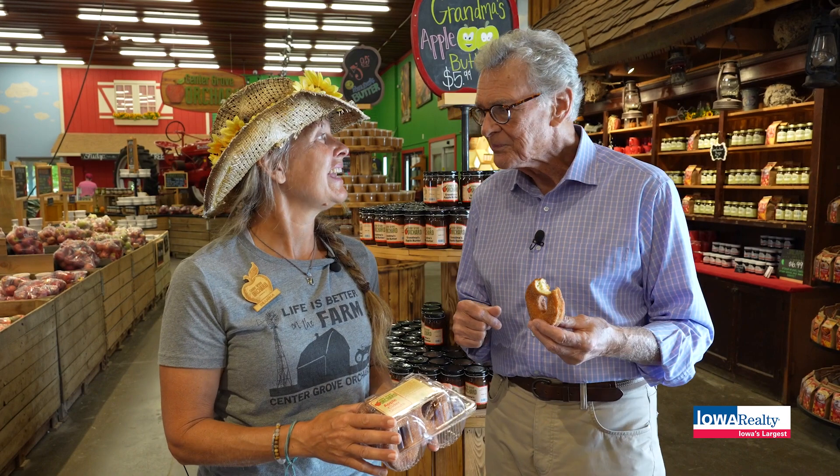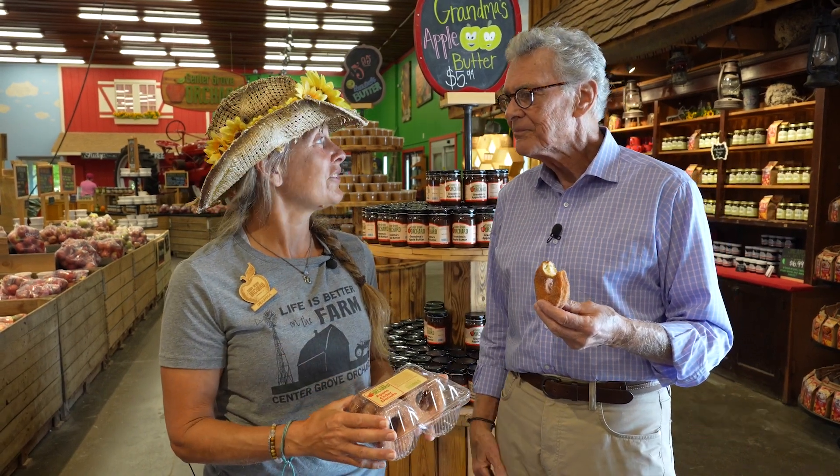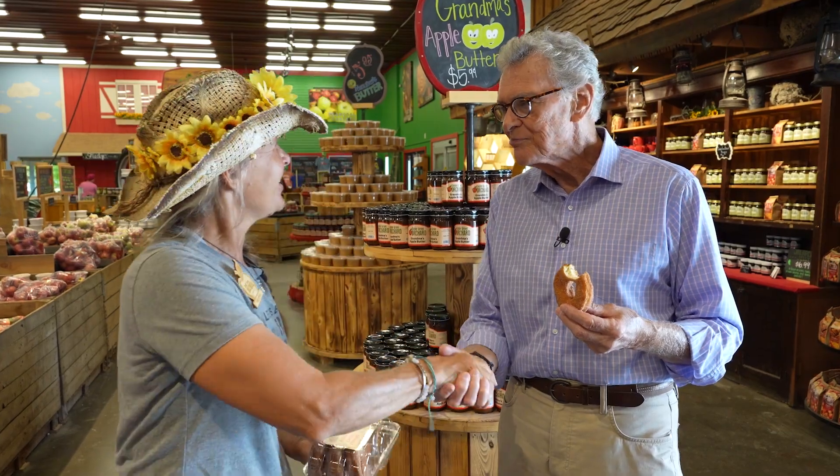Deanna, I can't thank you enough. This has just been a real eye-opener for me, and anybody who hasn't seen Center Grove Orchard in Cambridge needs to come out here before the first week of November when you shut it down. Then you reopen for Winter Wonderland where you can see Santa on the farm. Thanks for being with us — have a great day.